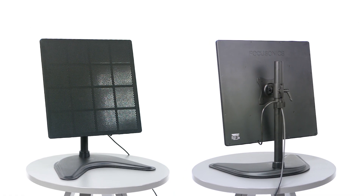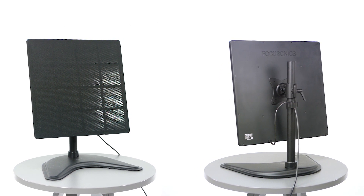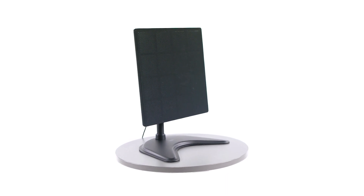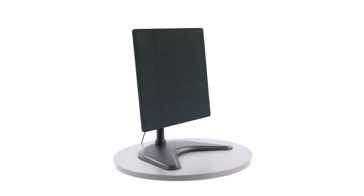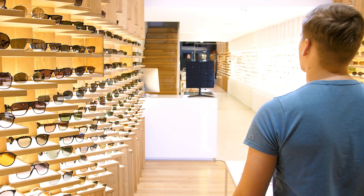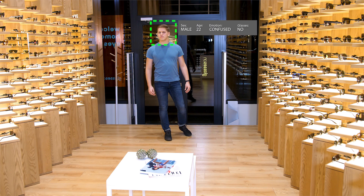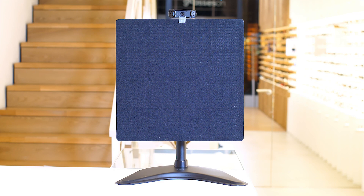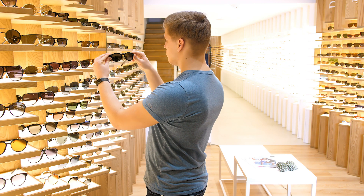Neurotechnology has extensive experience in developing computer vision applications, and therefore we can offer custom solutions where the Focus Sonics speaker is combined with people detection and recognition. For example, a camera can be used to detect a person entering a shop, determine his or her age, sex, or other attributes, and then personalized information can be transmitted to that person only using a Focus Sonics speaker.